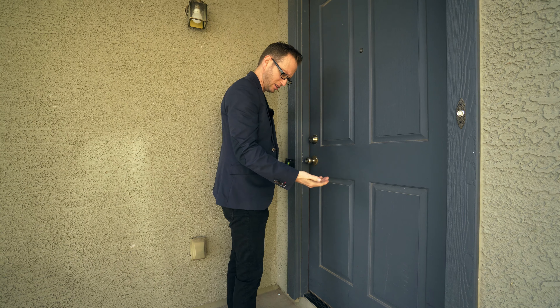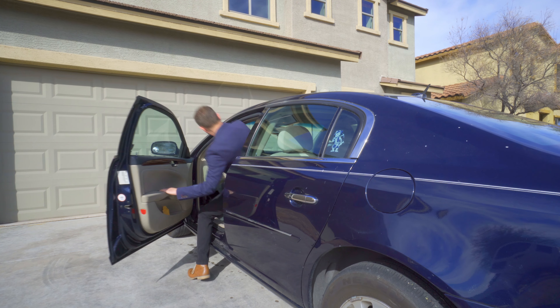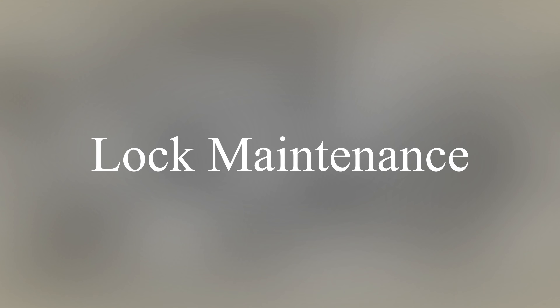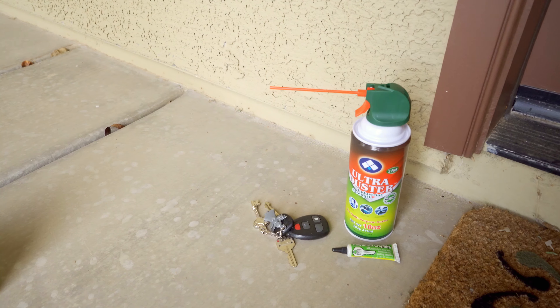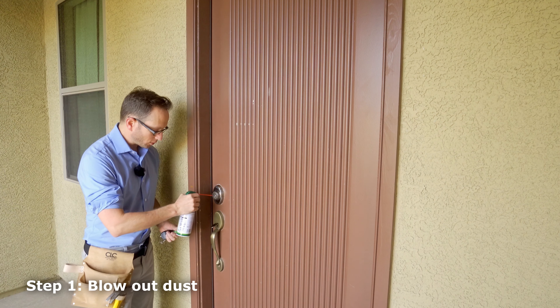What the heck? This key must not work. I'm going to show you some very basic lock maintenance here. This is going to ensure you're not locked out in the cold, and more importantly, that buyers aren't locked out when you go to sell your home. I have the key, I have graphite grease for locks — it's a powder grease — and I have dust off. The first thing we're going to do is blow out the lock real good.